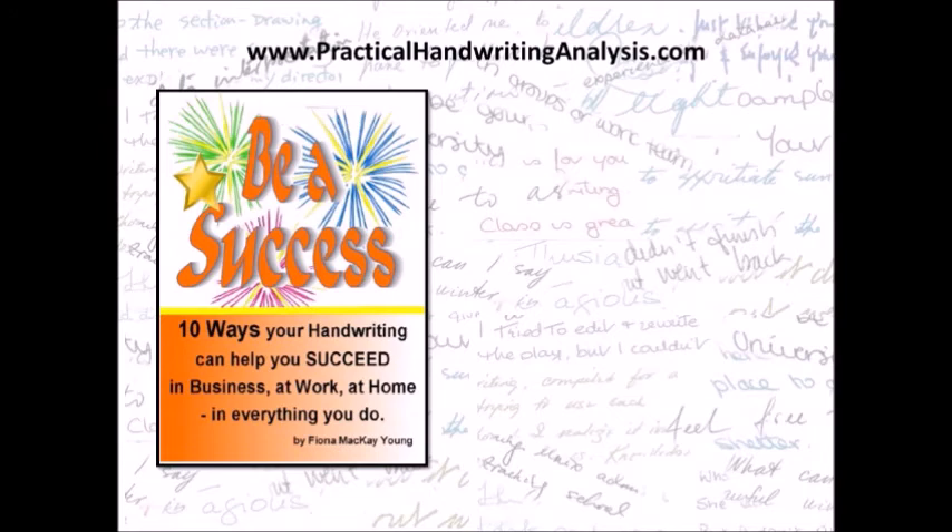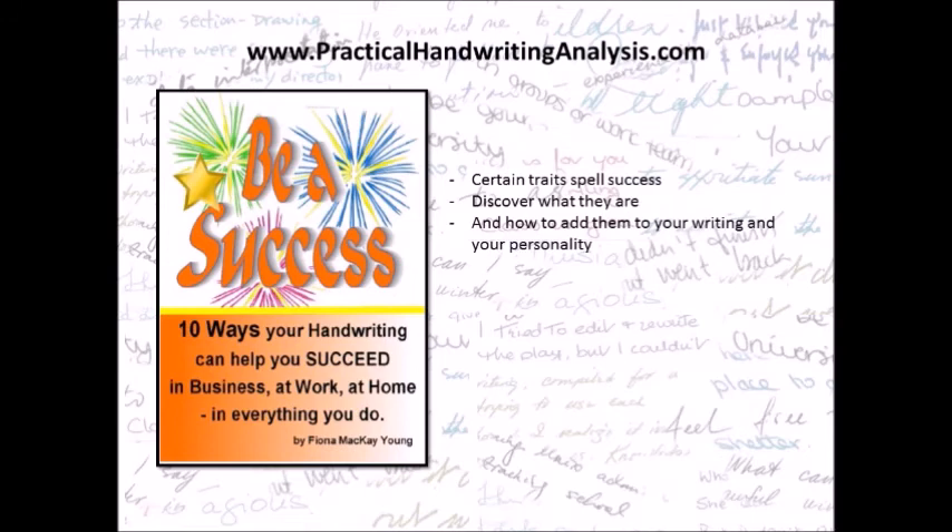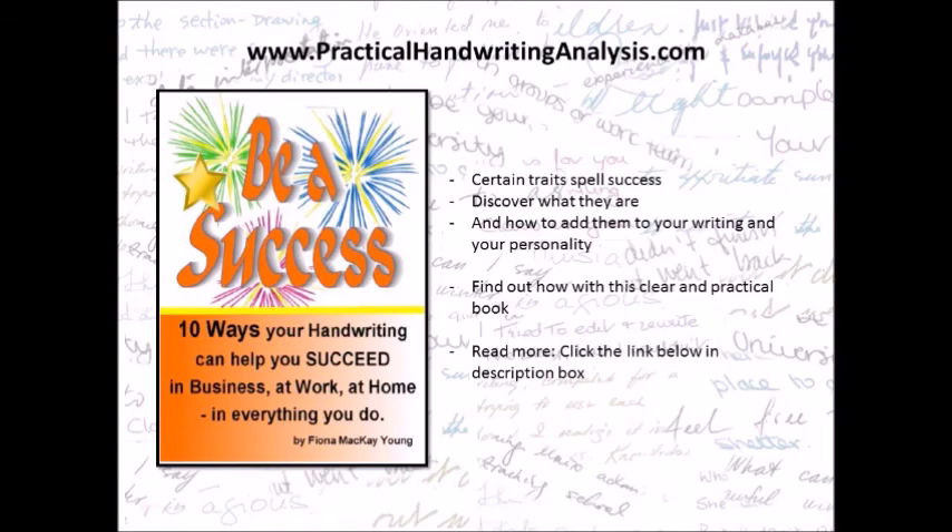Ten ways your handwriting can help you succeed in business, at work, at home — in everything you do. Certain traits spell success. Discover what they are and how to add them to your writing and your personality. Find out how with this clear and practical book. To read more, click the link below in the description box.